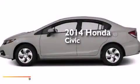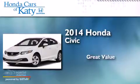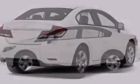This is a brand new 2014 Honda Civic. All of the following features are included.